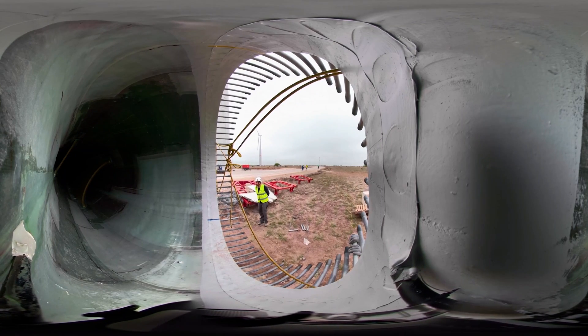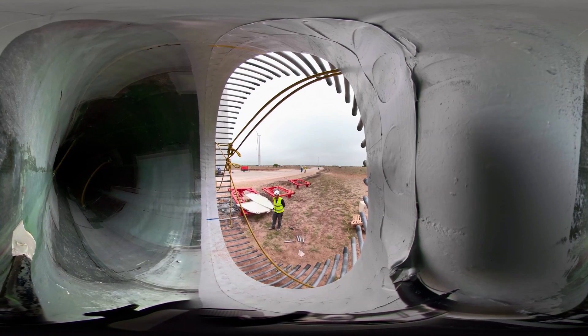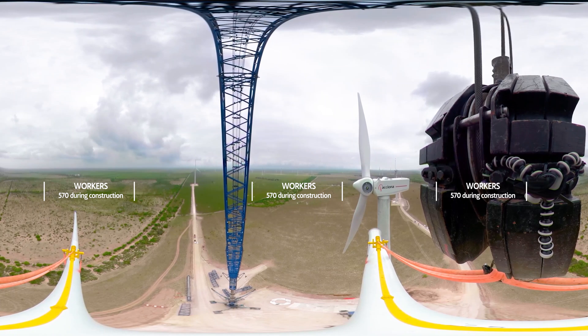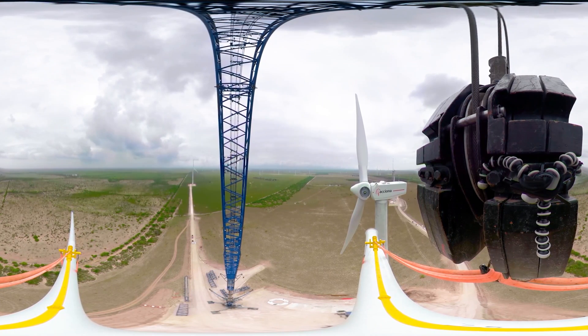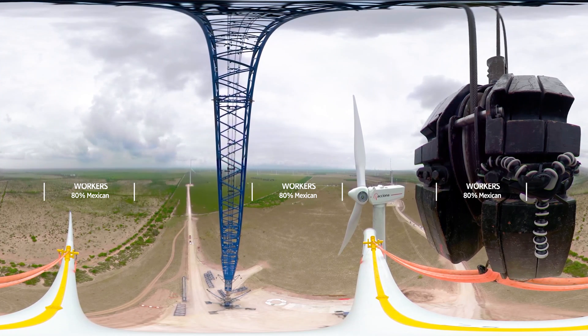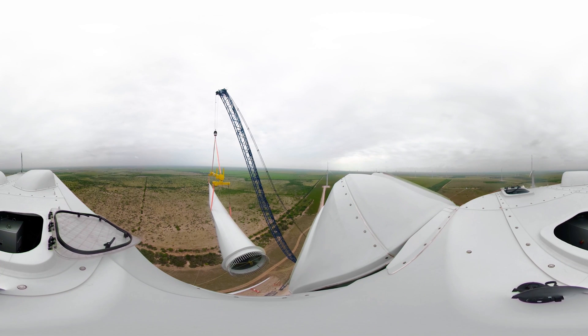At ACCIONA, the creation of local impact around our projects is always important. On average, of the almost 400 people working on El Cortijo during the peak period, 80% of them live in the local area. We brought together a highly skilled professional multi-disciplinary team.